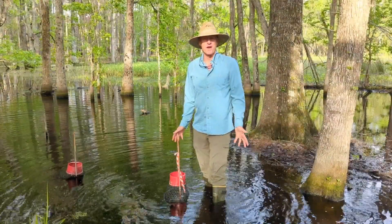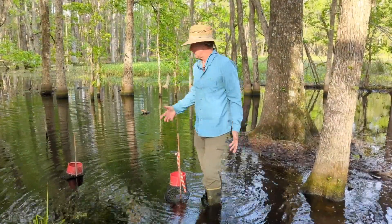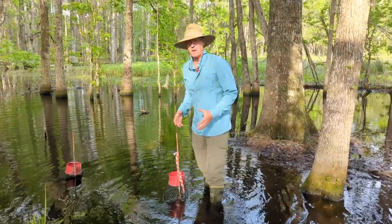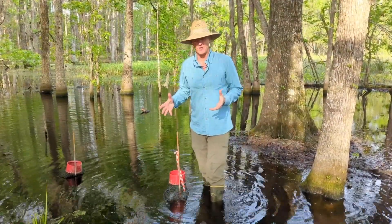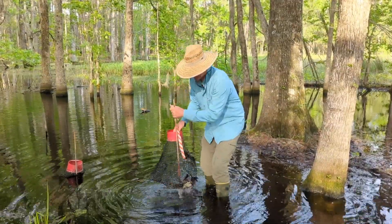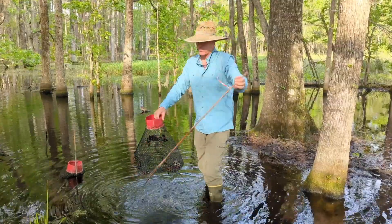The duck ponds are great for ducks and other waterfowl, but they're also good for lots of other things too — snakes, salamanders, and things like that. But this time of year, one of my favorite things to trap is crayfish, and I have one of these commercial crayfish traps. This is what they use in Louisiana and other places to catch crayfish.